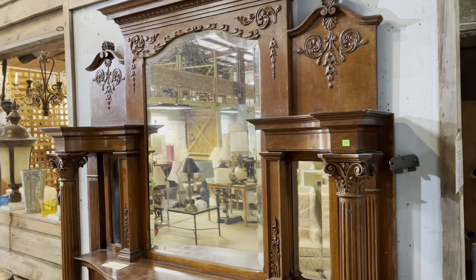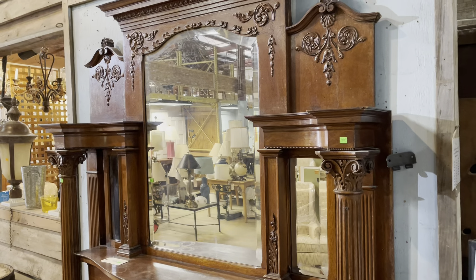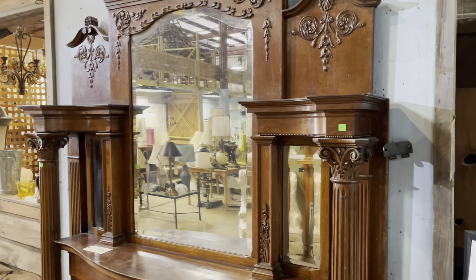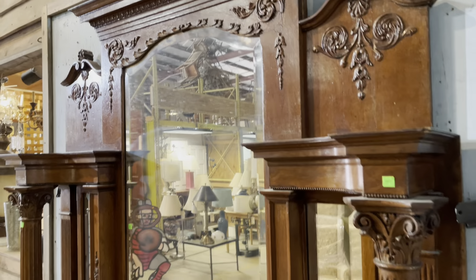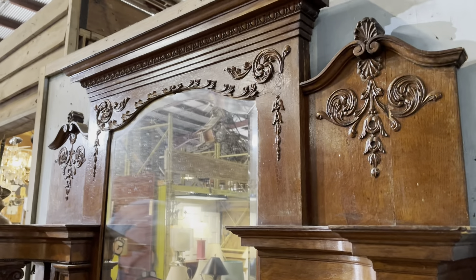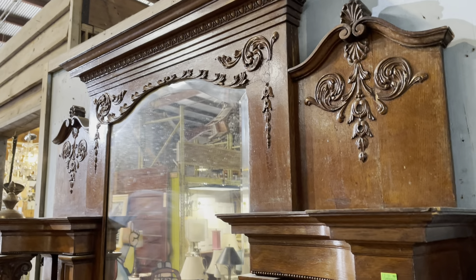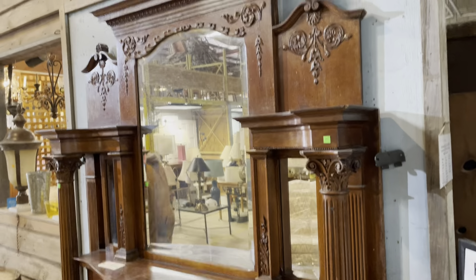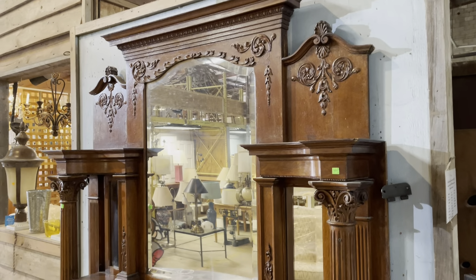Good morning! For today's video I wanted to show you some of the really awesome fireplace mantels that we have here at the warehouse. There are some really cool ones. I am in the main aisle of the warehouse so I'm going to try to make this quick so I can get out of people's way. But yeah, there are some really great features so let's take a look.